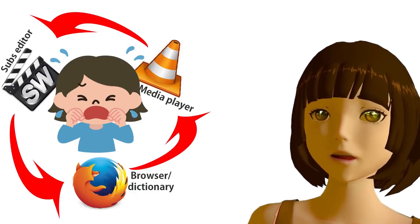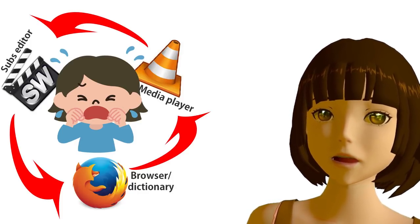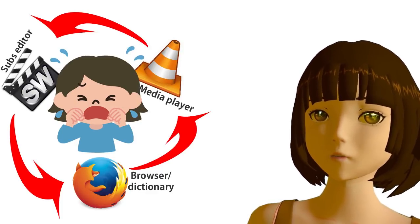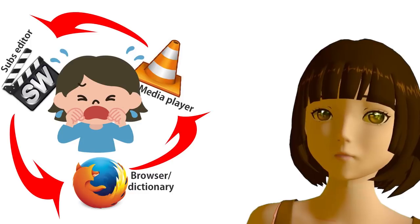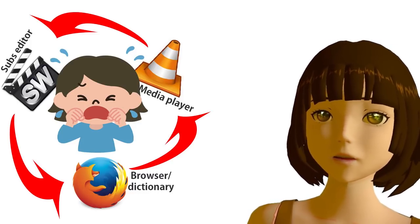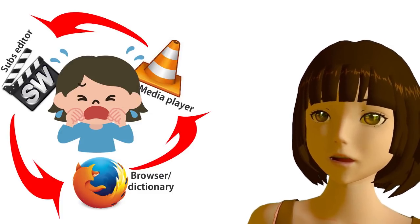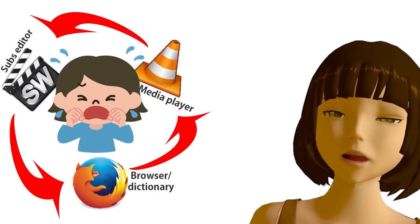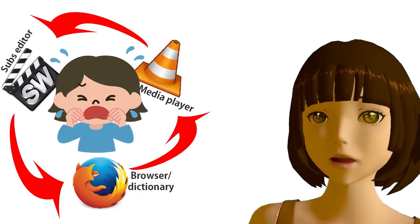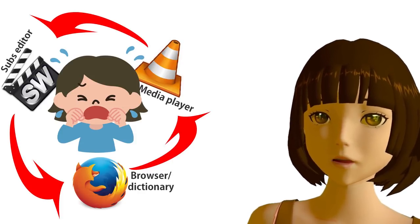Usually you didn't have to retime them once — you had to retime them three times. They'd be out of sync at the beginning for the cold start, then after the opening music they'd be out of sync again, and then after the halftime break they'd be out of sync yet again. So each time you'd have to go into your subtitle editor, calculate the timings, edit the subtitles, save them, and put them back into your media player again.